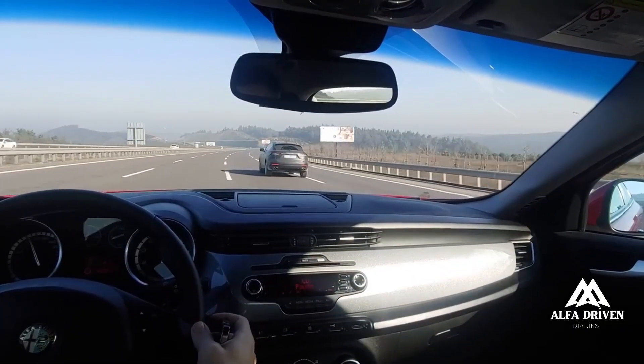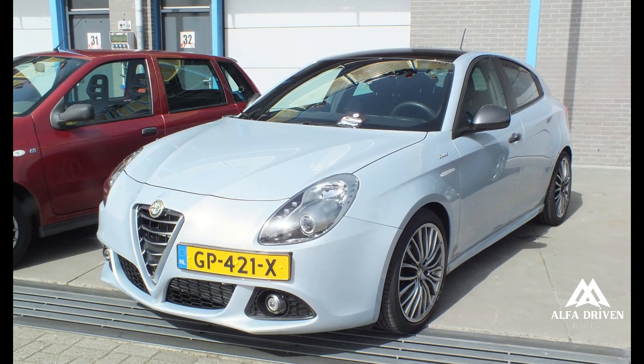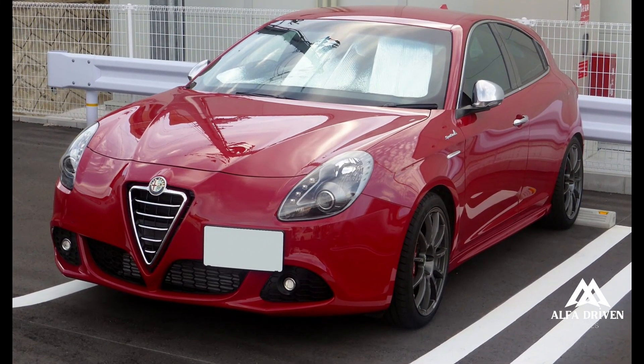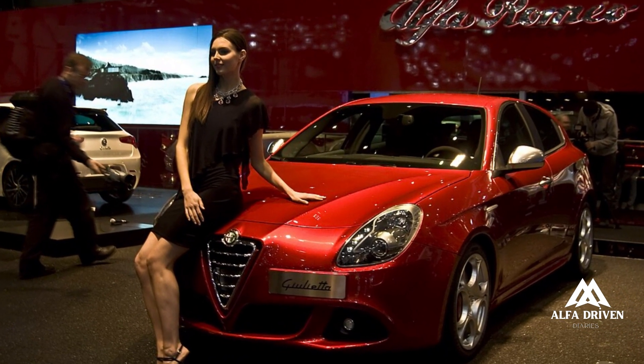The Giulietta was used as a stunt vehicle in the 2013 film Fast and Furious 6. To promote the film, Alfa Romeo released a series of photographs featuring Giuliettas that were destroyed during the film's production.